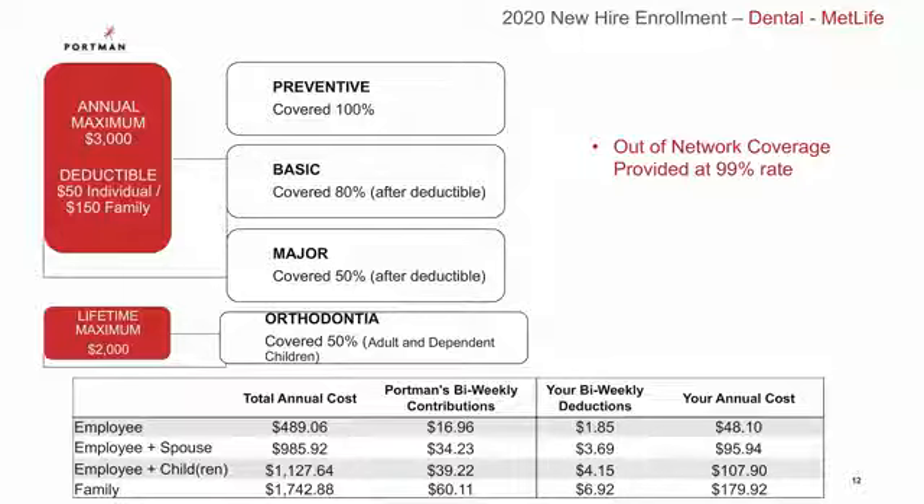After the deductible, your basic work is covered at 80% — for things like fillings, cavities, and simple extractions — and your major dental work will be covered at 50%. Major refers to the more complicated procedures like dentures, bridges, and crowns. Each covered member will have up to $3,000 paid out towards their dental services each year, so in the event your expenses exceed that annual maximum, you will be paying out of pocket for the remainder of the year. Orthodontia is covered at 50% up to a lifetime max of $2,000.